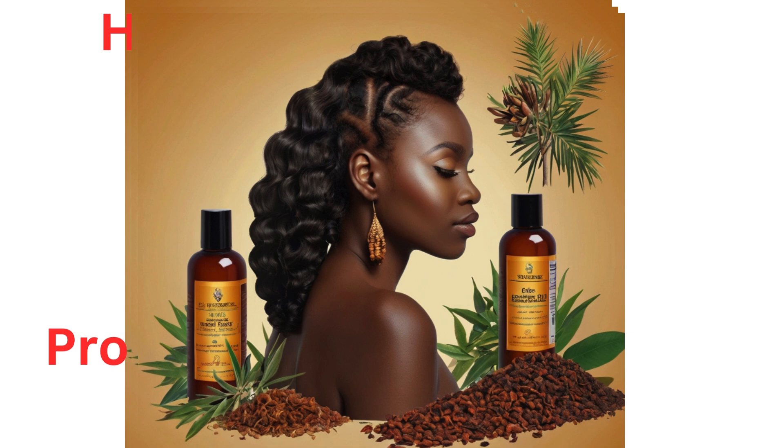To utilize these benefits, cloves can be incorporated into hair care routines through clove oil massages, clove-infused hair masks, or by adding clove essential oil to shampoos and conditioners. However, it's essential to perform a patch test before using clove oil directly on the scalp to avoid any allergic reactions.